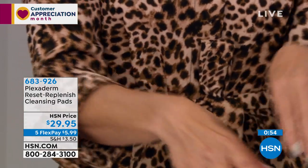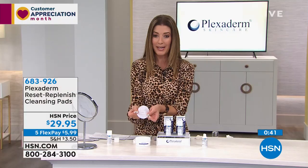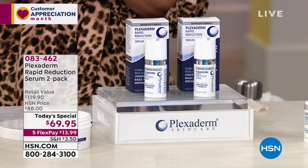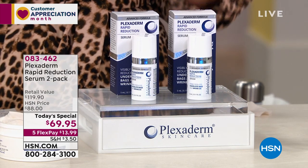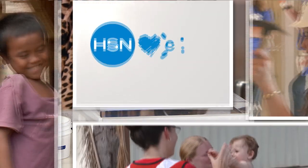Look at how big the pads are — much larger than other cleansing pads out there. They're impressive and powerful. Thank you Amy — so lovely to chat. Today you're getting the Plexiderm two-pack — so many of you saying yes. You deserve something to feel really good about. Target those lines and wrinkles at our best value of the day. One is $59 — don't spend $120 when for only $10 more you get two.